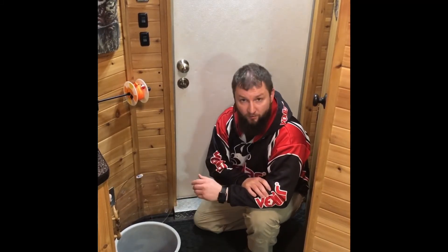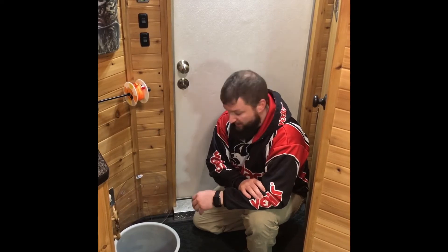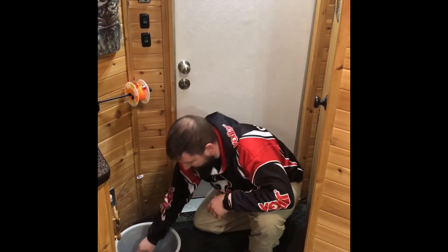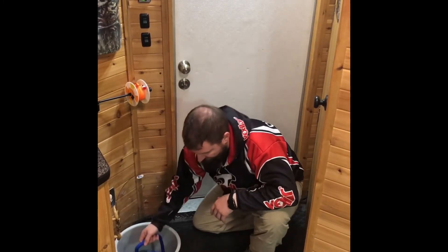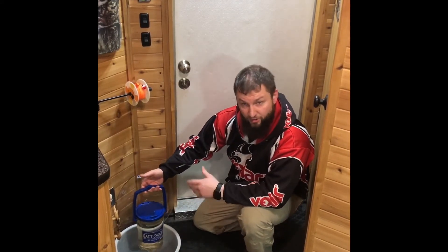That bait caddy just floats in one of my open holes. When I need something out of it, I just go in there — the water is always fresh and always cold. I would argue too that that temperature consistency would be pretty good if you're fishing live shiners or something that's a little bit more temperature sensitive. I really enjoyed using that for my suckers and my bigger rainbows, just to keep that bait separate.